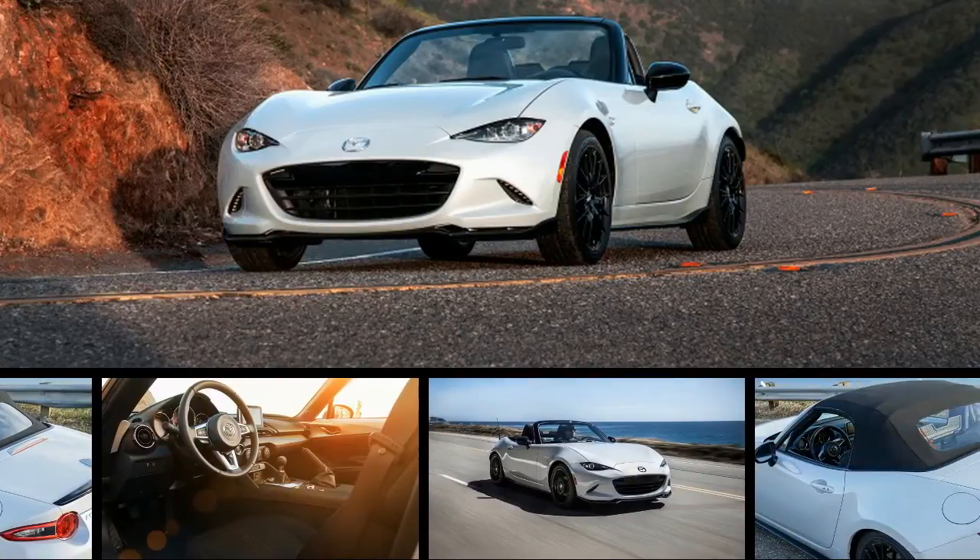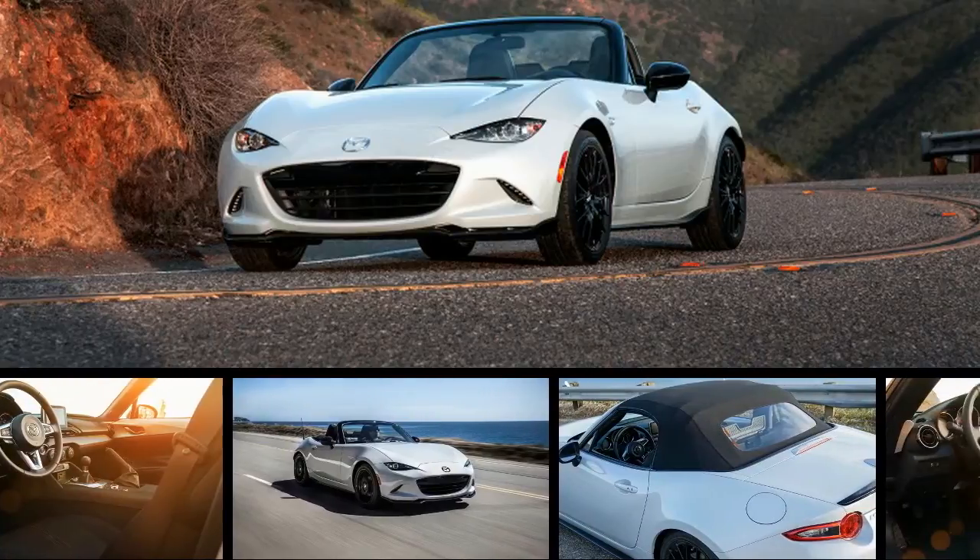Specifically long trips at high speeds, and those involving canine companions.